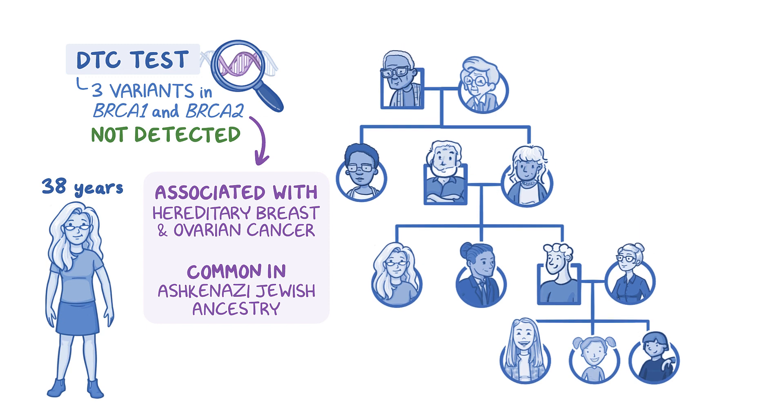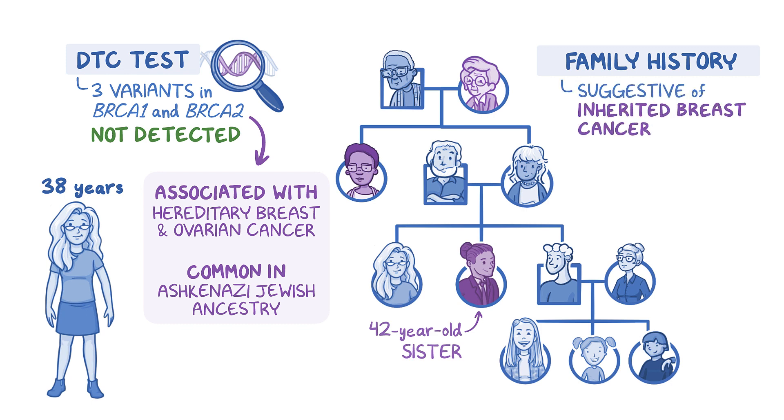A review of her family history shows several members with breast cancer, including her 42-year-old sister. The patient's family history is suggestive of an inherited breast cancer variant, despite the negative DTC test result. The family could have a variant not covered by the test, especially since they are not known to have Ashkenazi Jewish ancestry.